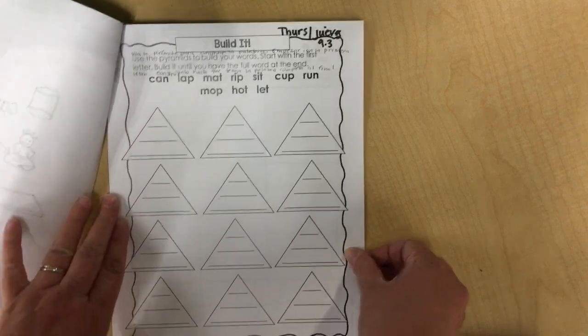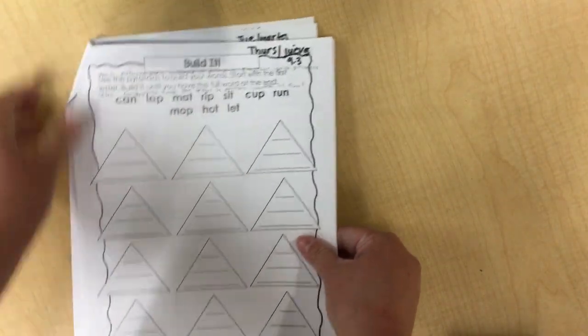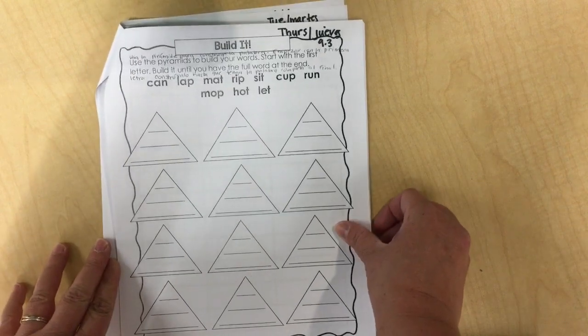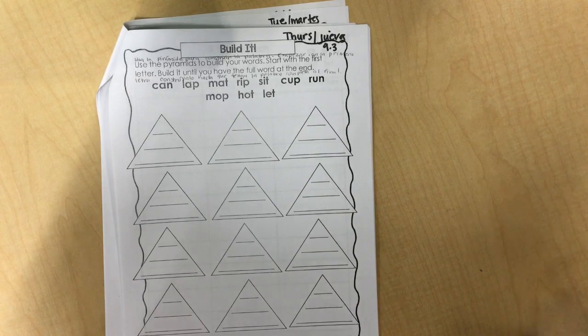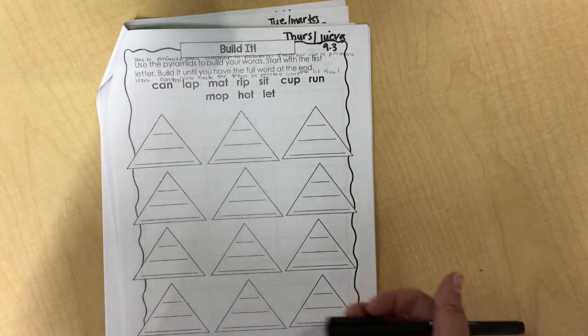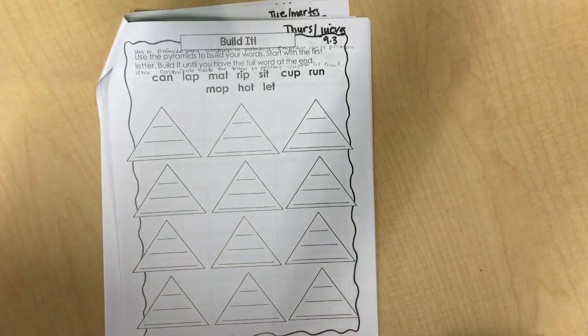This activity is called Build It. On this page you see a lot of triangles. We are going to build each word one letter at a time until we get the full word. This is how you do it. You can use a pencil or a pen or crayons. I'm using a pen today, but if you use a pencil and you make a mistake it's easier to erase it if you want to try again.